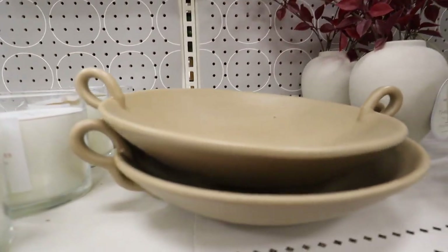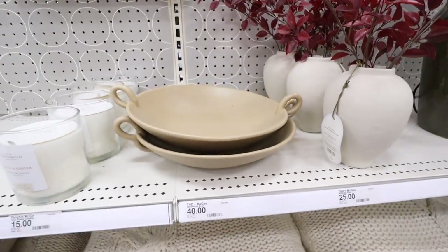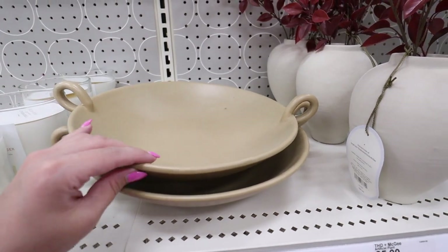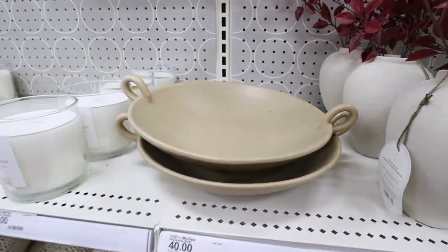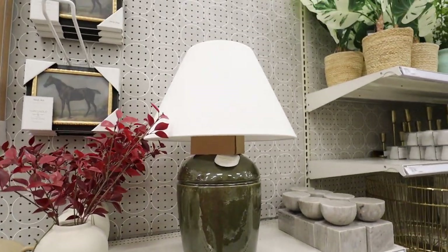Down here I love this decorative bowl — it is $40. I love the little handles on it. How adorable is that? And the color is perfect — seriously such a perfect neutral, going to match with absolutely everything. It's a great catch-all bowl, great for vase filler. Just a really good base piece.